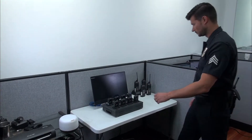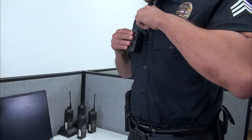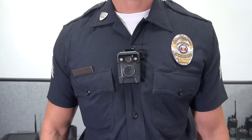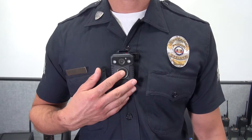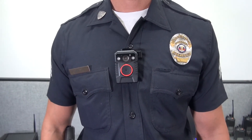At the beginning of his shift, an officer takes a body camera from the docking station and attaches it to his uniform. To activate his camera, he only presses the button once. The camera will begin recording audio and video with vibration and audio notification.